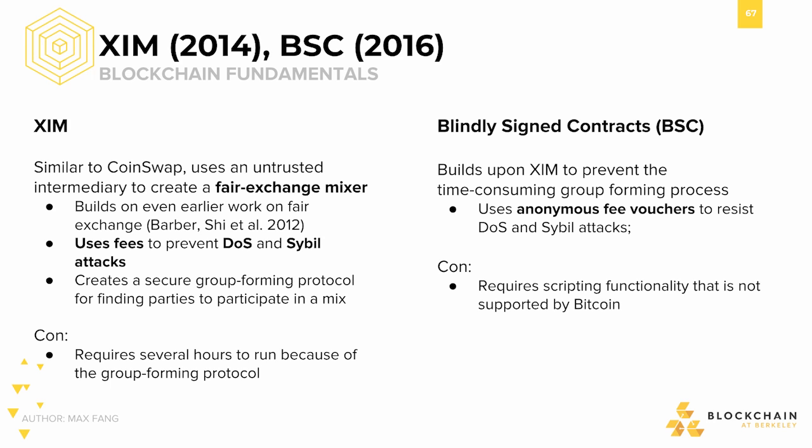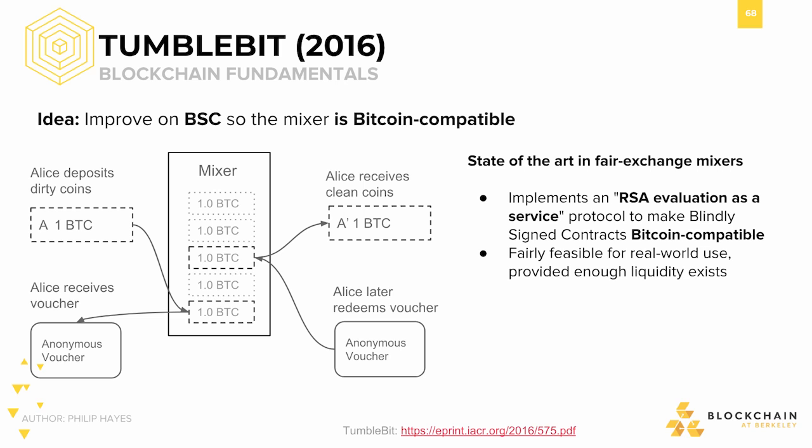Zim creates a secure group forming protocol for finding parties to participate in a mix. Blindly signed contracts (BSC) build further off Zim, instead using anonymous fee vouchers to deter DOS and Sybil attacks. The issue is that implementing BSC would require scripting functionality not currently provided by Bitcoin. HumbleBit specifically improves upon BSC so that the mixer is Bitcoin compatible, implementing an RSA evaluation as a service protocol to make blindly signed contracts Bitcoin compatible. It is fairly feasible for real world use given that enough liquidity exists.